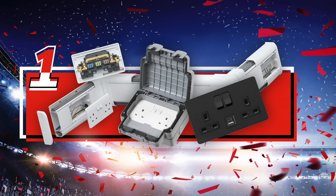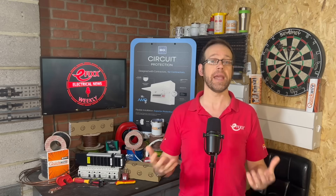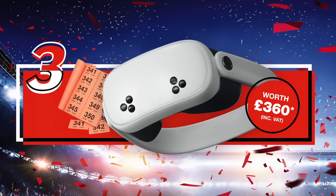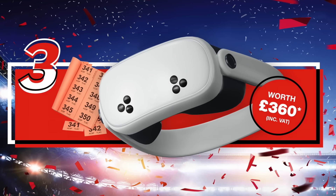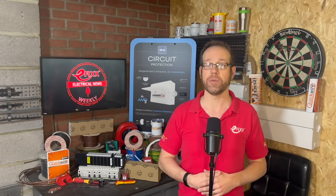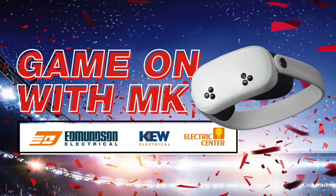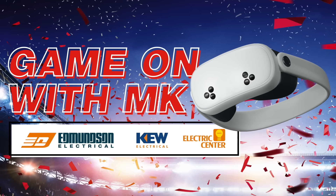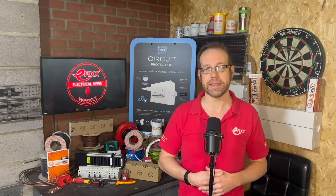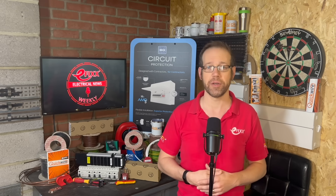In promo news, MK Electric has teamed up with Edmondson Electrical, QElectrical and Electric Center for a brand new promotion. Up for grabs in the Game On With MK competition are no fewer than 30 MetaQuest 3S mixed reality headsets, worth around £360 each. You receive a Game On With MK entry ticket for every £50 you spend on MK kit — only available at participating Edmondson Electrical, Electric Center and QElectrical branches in the UK. The more you spend, the more tickets you receive, meaning more entries into the prize draw. It all kicks off on the 10th of November and the closing date is the 5th of December 2025.